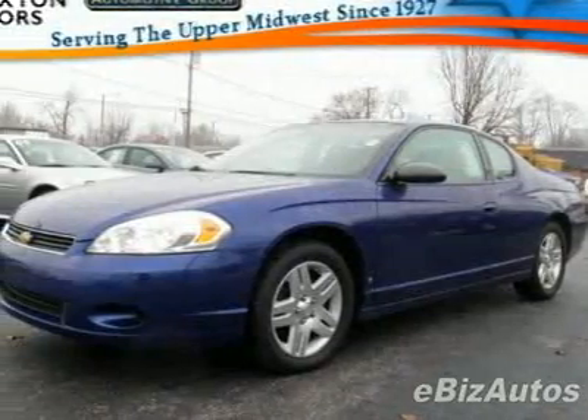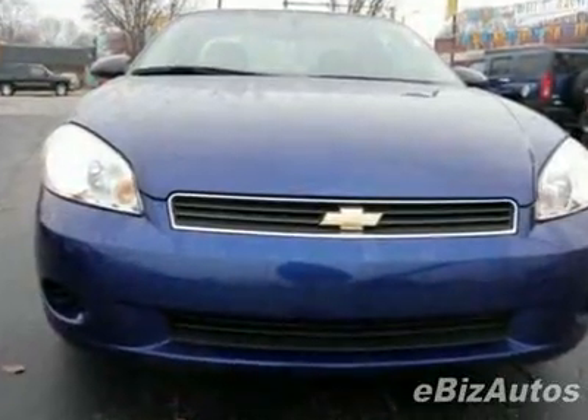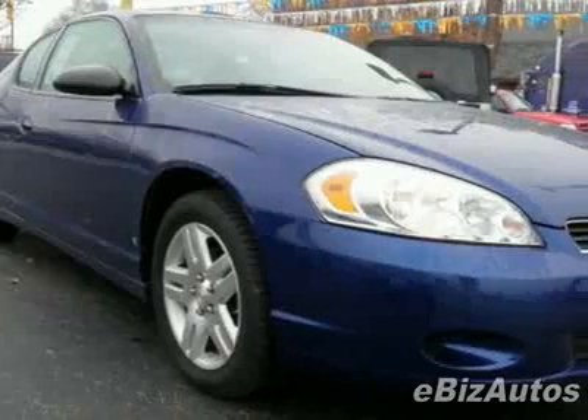Take a look at this 2007 Chevrolet Monte Carlo LT. This Monte Carlo has just under 33,000 miles. For your protection, a warranty is available for this vehicle.